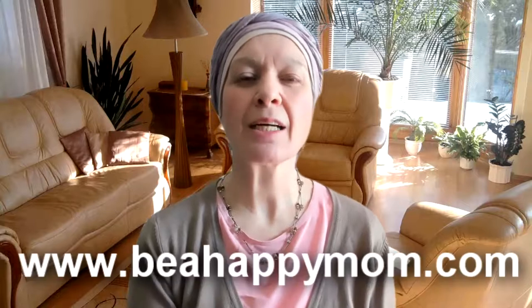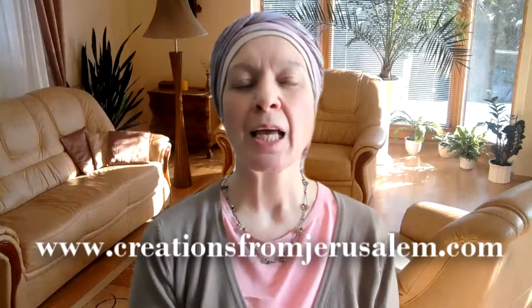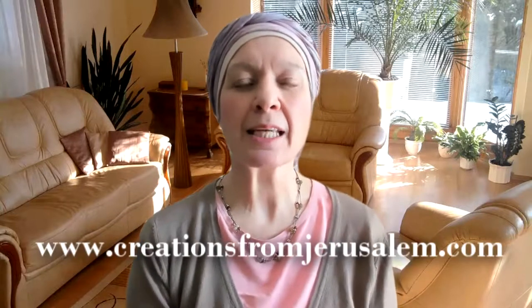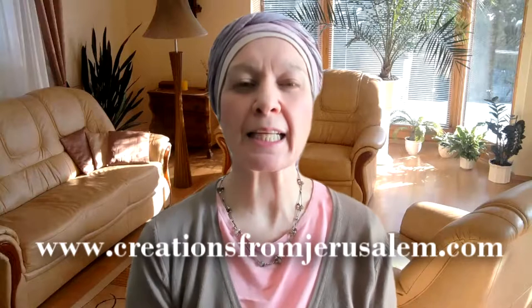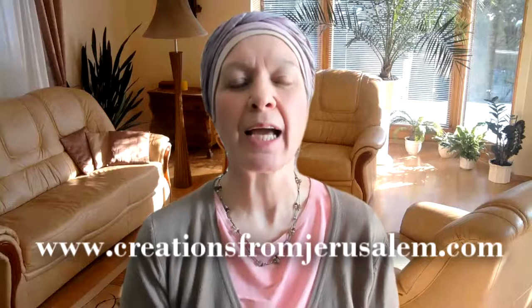Hi, this is Shoshana Ashir of BeAhappymom.com and my online store at creationsfromjerusalem.com. This is a little test video — it's already the second take. Let's get into a little bit of background and then get on to the test itself, and hopefully complete this in two minutes.